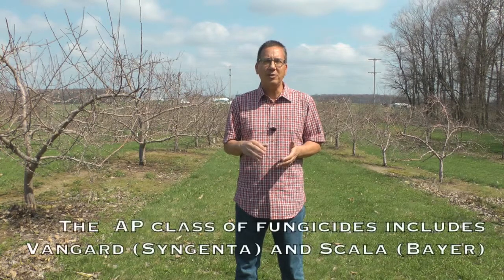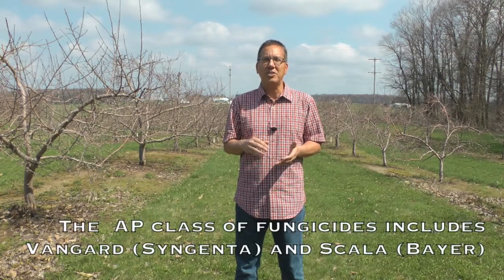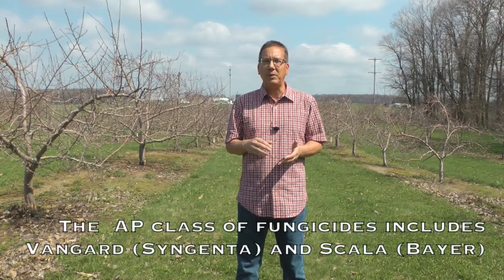The Anilinopyrimidine or AP class of fungicides are an effective class of fungicides for apple scab control. The mode of action in this group of fungicides is through inhibiting protein synthesis in the pathogen. These fungicides include Vanguard, which is produced by Syngenta, and Scala, which is produced by Bayer.